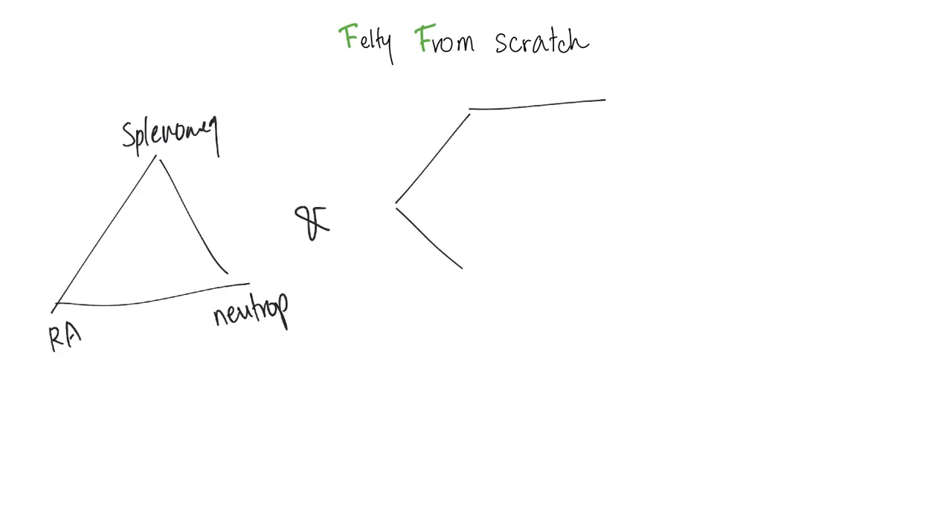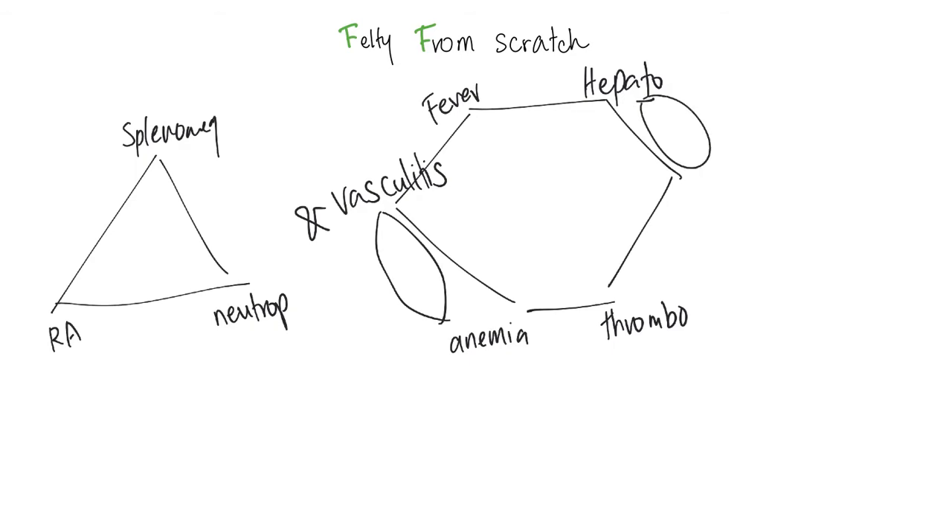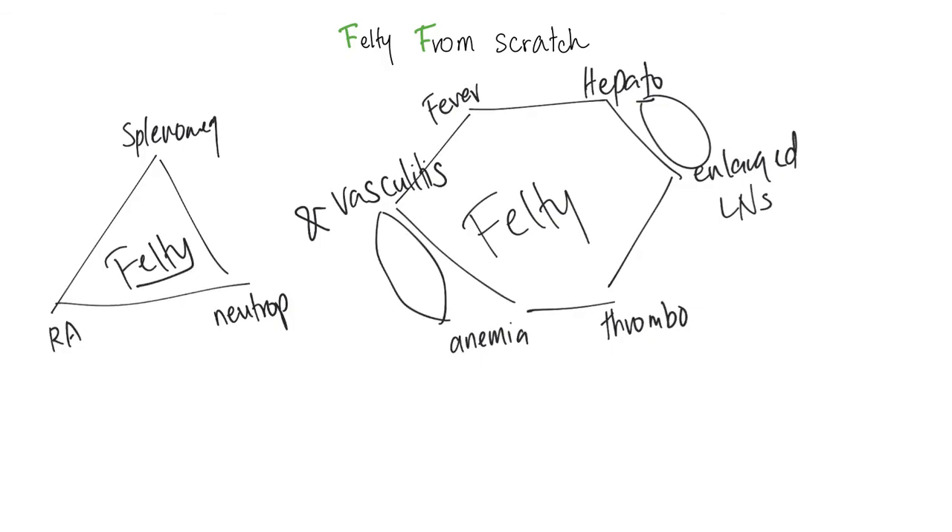And now the hexagon. Everything on top is increased: fever and hepatomegaly. Everything below is decreased: anemia and thrombocytopenia. The two blood-related sides give us vasculitis, ulcers, and hyperpigmentation. The two lymph-related sides give us enlarged lymph nodes. If you are a good and humble student, take a blank piece of paper and try to draw all of this from scratch on your own — that's how you'll remember Felty forever.